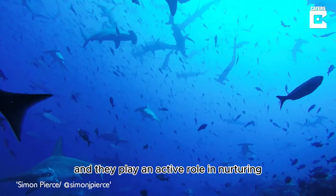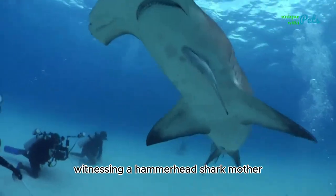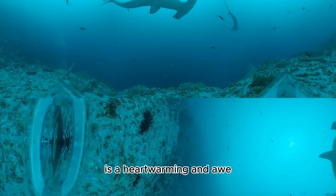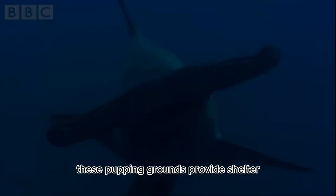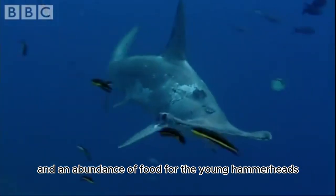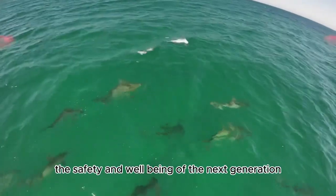Female hammerheads are known to return to specific areas — often near coastal regions — to give birth. They typically give birth to a small number of pups and play an active role in nurturing and protecting them. These pupping grounds provide shelter and an abundance of food for the young, ensuring the safety and well-being of the next generation.